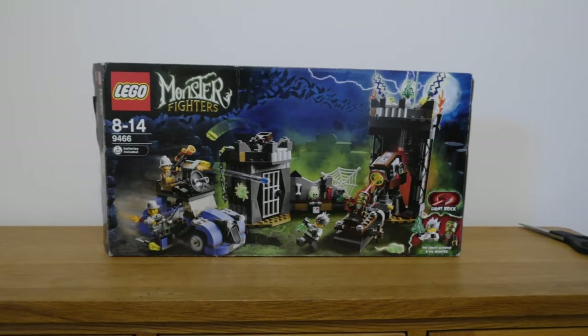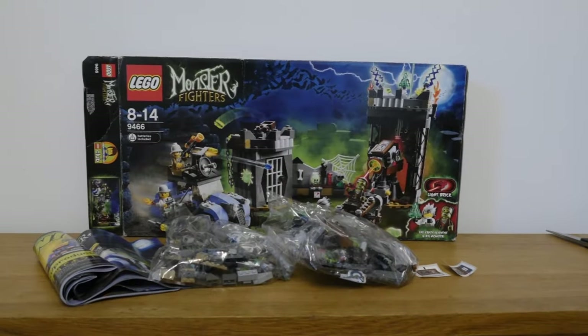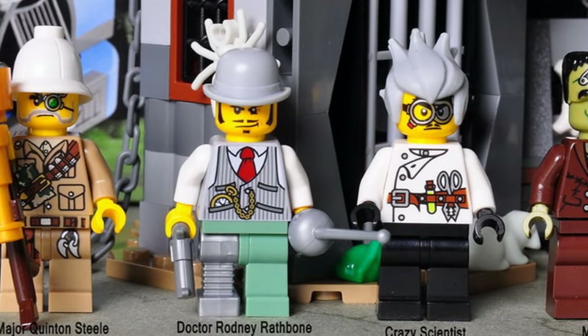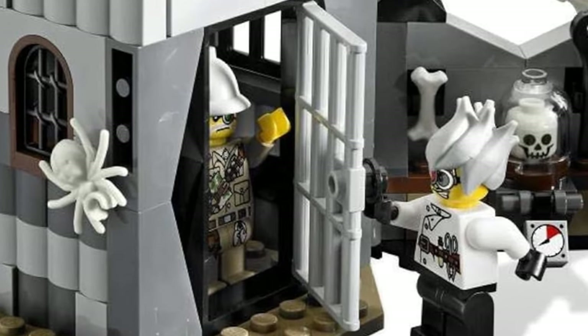Next up we return to one of my other favourite themes, Monster Fighters. I'm a huge fan of anything LEGO and Halloween, and this set is just amazing with the mad scientist and his completely over-the-top experimental lab. This incomplete set just contains the lab, as I think it may come in handy when combined with another parcel towards the end of the video.